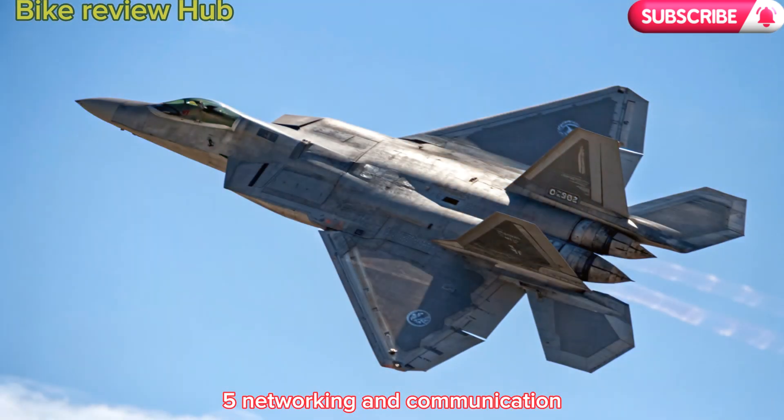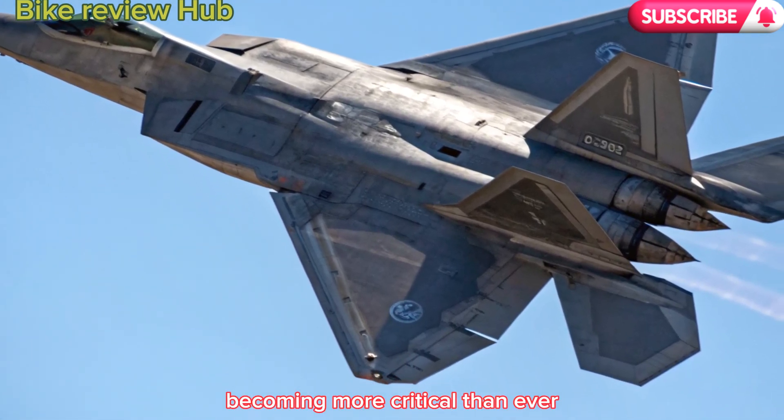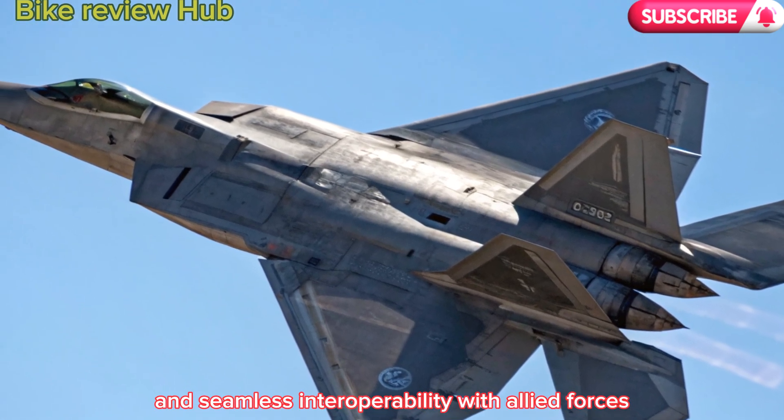5. Networking and communication. With battlefield communication becoming more critical than ever, the new Raptor is outfitted with secure mesh networking, quantum-resistant encryption, and seamless interoperability with allied forces and drones.